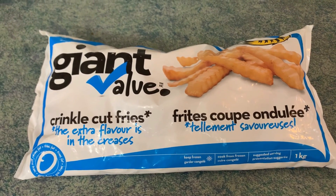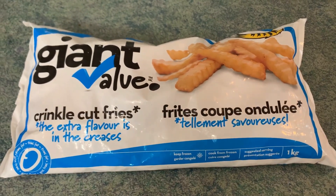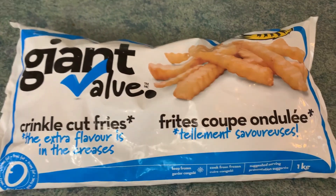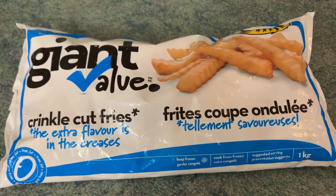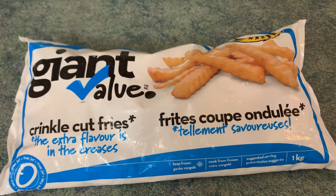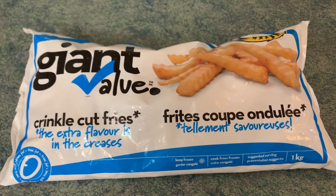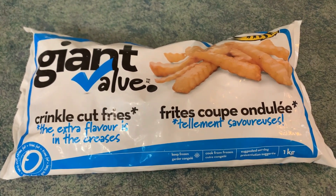I totally forgot to add the fries that I got at Giant Tiger — that's what happens when you grocery shop, you bring your items home and some of them need to go in the freezer and you forget. So my total shop at Giant Tiger was $14.98, Walmart total was $4.98, Avery's total was $7.29, Superstore total was $23.74, and my grand total was $50.99 — so $0.99 over my $50 budget.